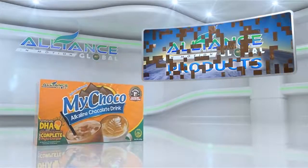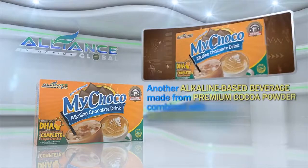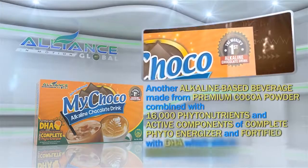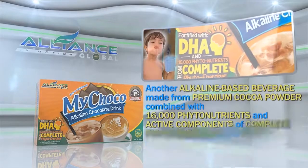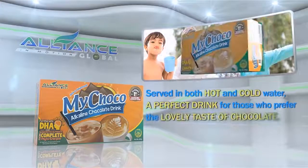Second is our chocolate drink, MyChoco — another alkaline-based beverage made from premium cocoa powder combined with 16,000 phytonutrients and active components of the Complete PhytoEnergizer, and fortified with DHA, which aids in memory enhancement. Served in both hot and cold water, it is a perfect drink for those who prefer the lovely taste of chocolate.